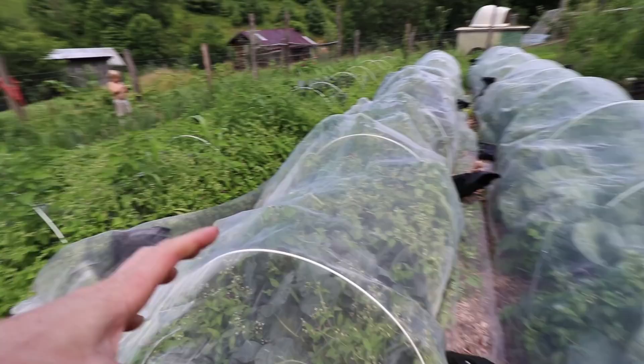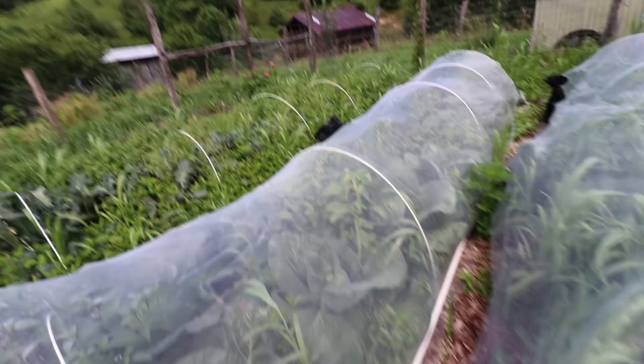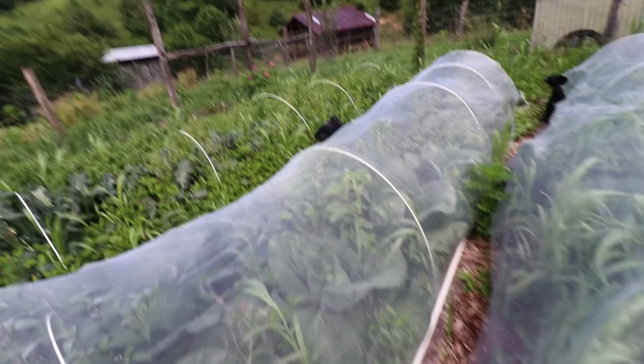The next bed is half done — there's broccoli here and then there's cabbage in the next bed up. Look at these heads of cabbage — beautiful! And then the second half of this left bed is also cabbage and it looks just so good. I'm so happy with this.